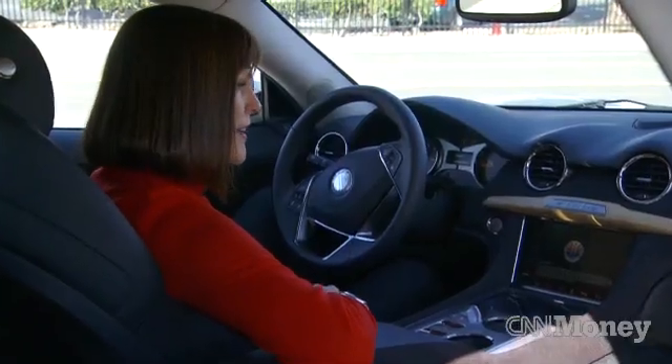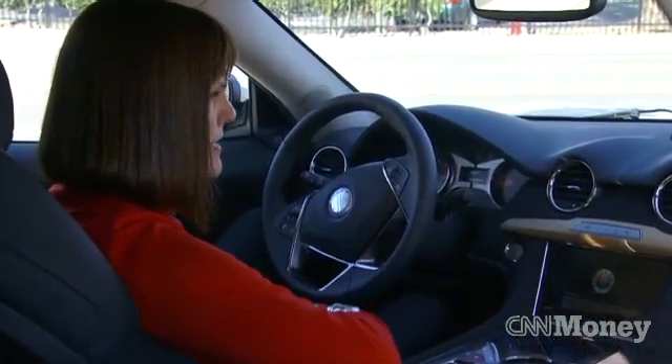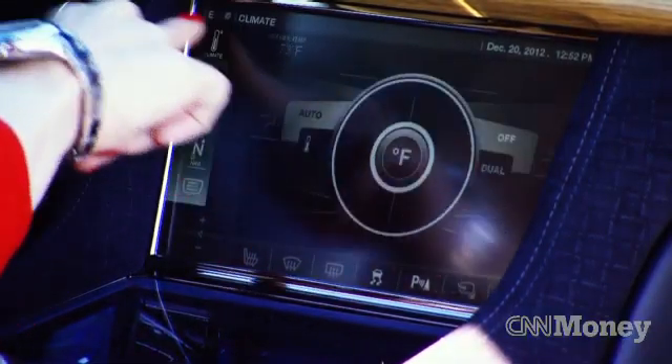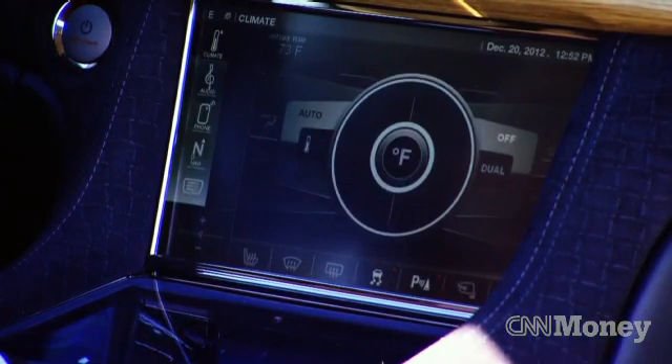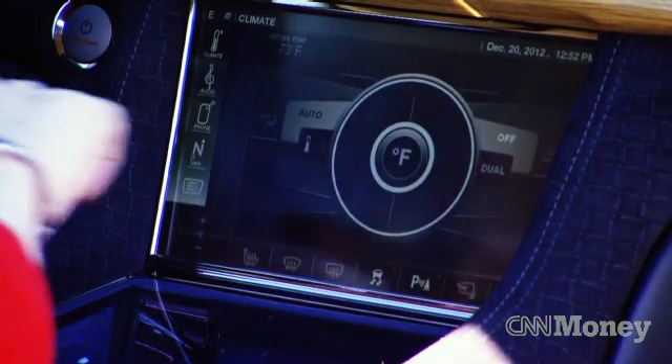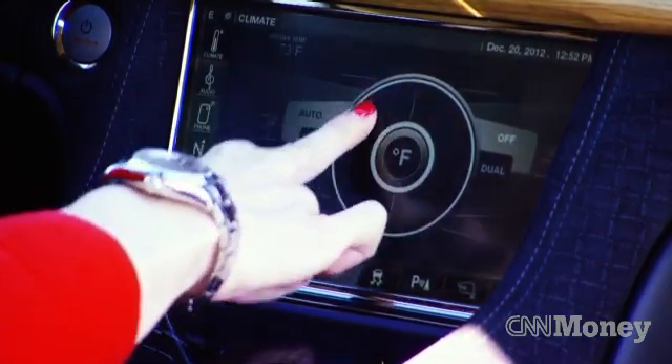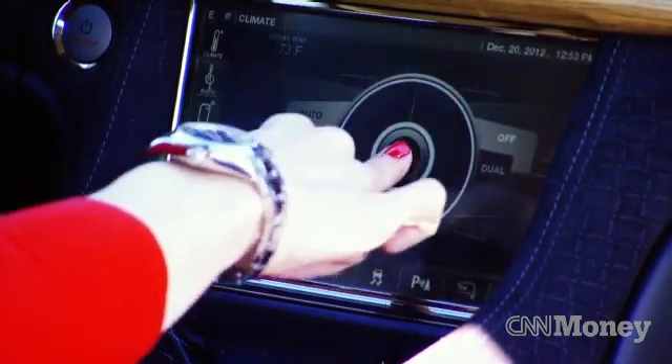One of the biggest cons of the Fisker Karma is the Fisker Command Center. Yes, there are some fairly intuitive buttons down the side — climate, audio, nav — but even in climate, it's very hard to figure out how to make the temperature go up and down. And I still haven't gotten the auto to work, so I either freeze or roast.